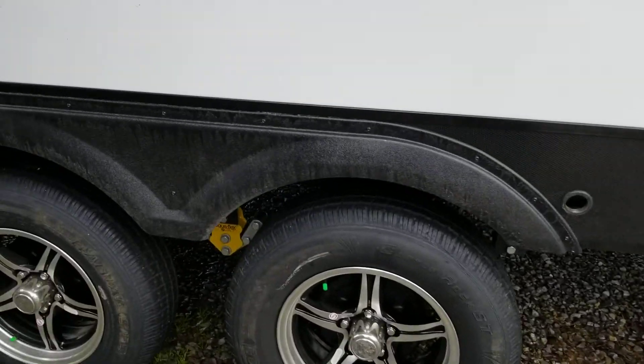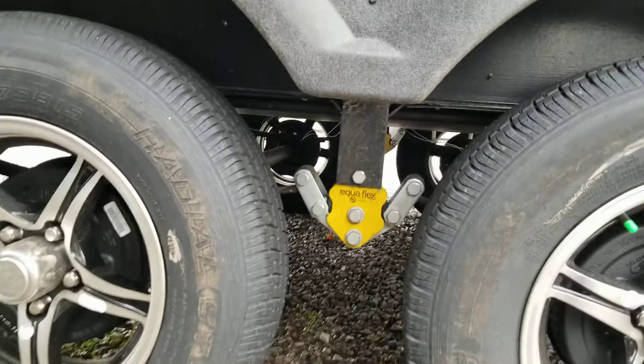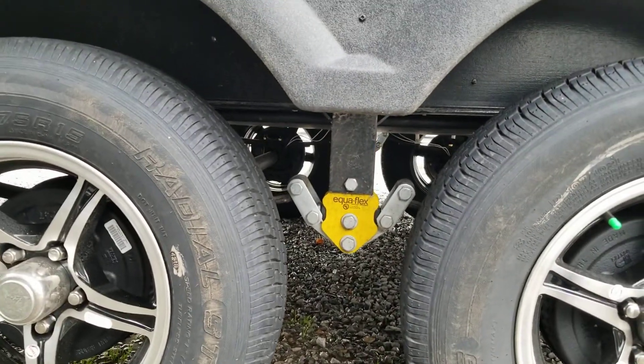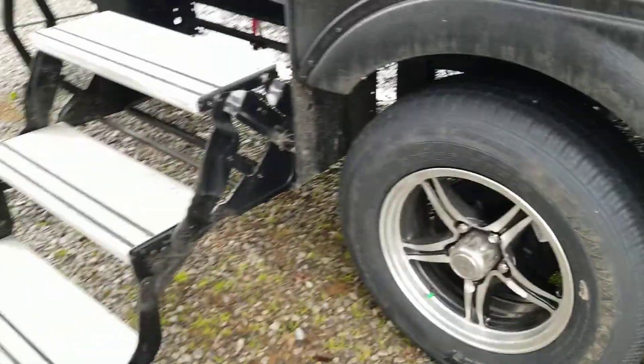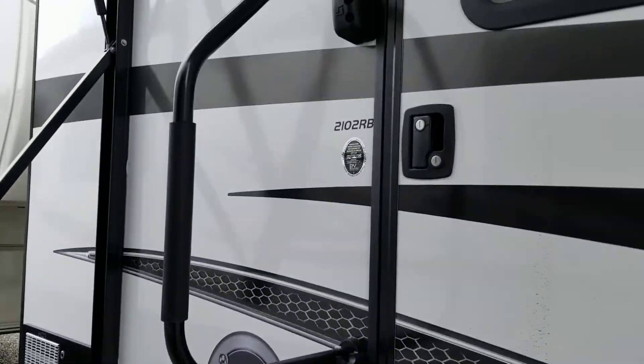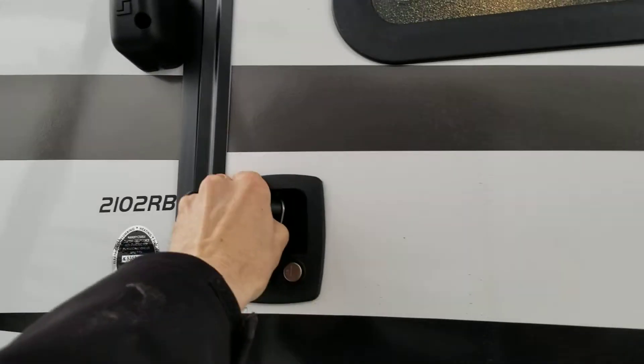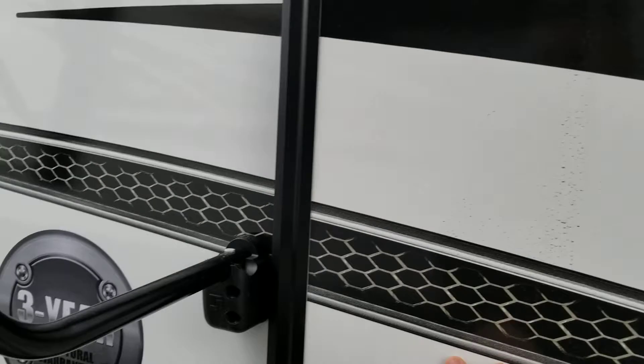Dexter axles, nitrogen-filled radial tires on aluminum rims with the Equiflex Lippert control suspension and polyurethane isolated suspension. Aluminum tread steps, no rusting or binding. Friction hinge door is really nice so it doesn't slam into the side of anything.